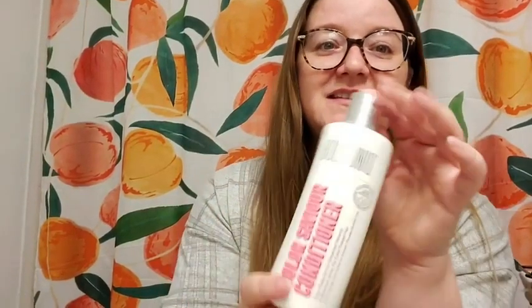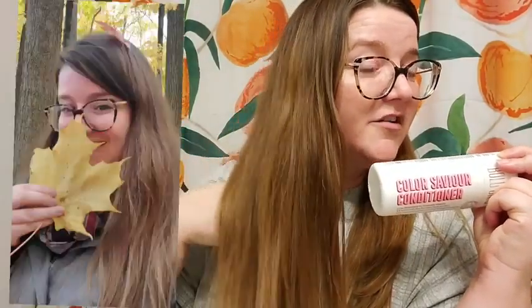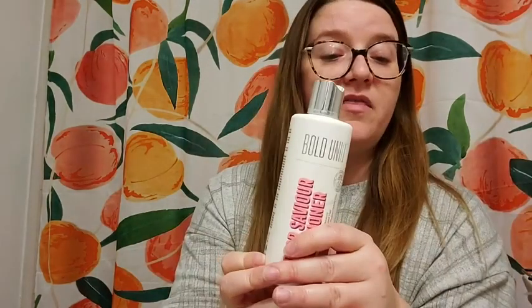Hi, my name is Wendy with WTI. Today I want to share with you Bold Unique Color Saver Conditioner. This conditioner gets my hair super shiny — look at that! I colored my hair about six weeks ago and it's still pretty much the same color, which is really hard to do.